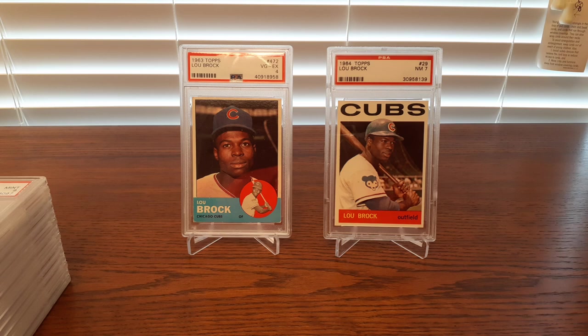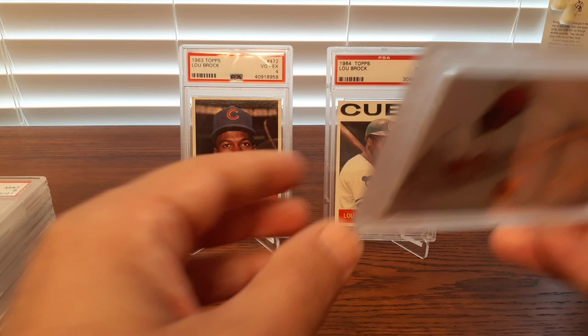Hey everybody and welcome back to my channel. I just wanted to do a showcase video for one of my player collections. I've just recently got in a couple Lou Brock cards and I wanted to showcase that collection because I'm pretty much done with it at this point.